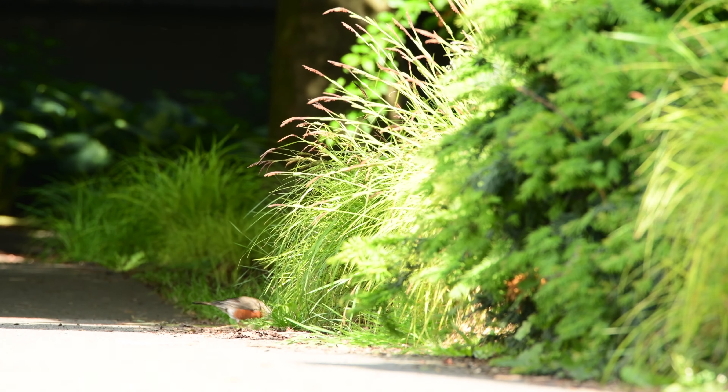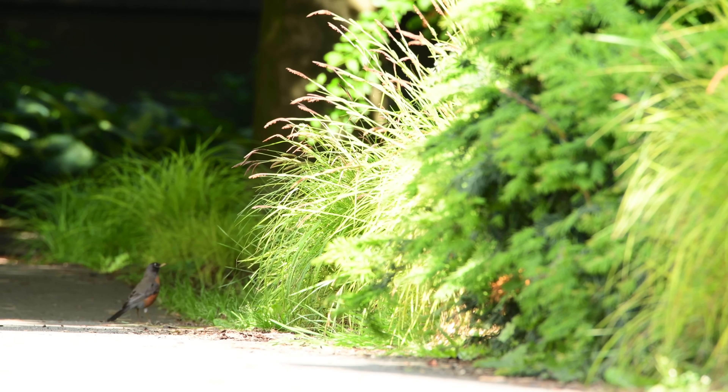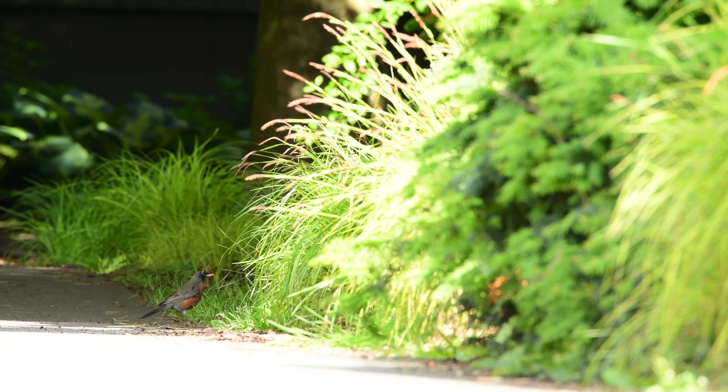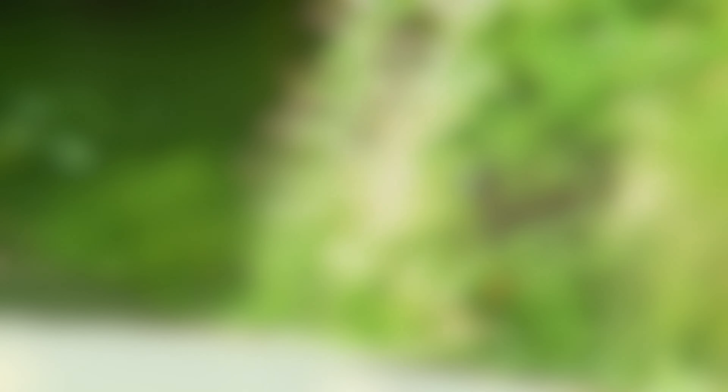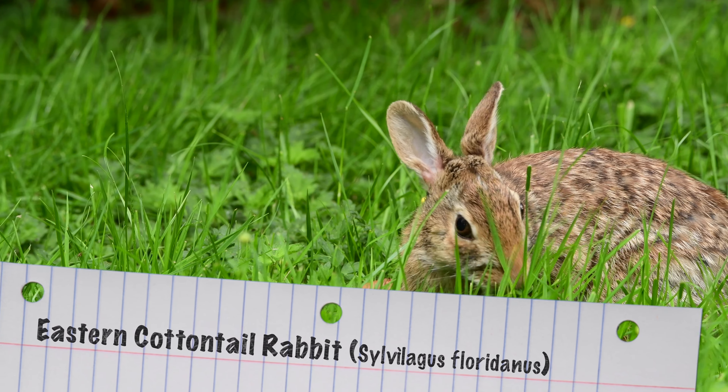We all see them hopping around spring season, but truthfully, they don't only eat. They are year-round parkour jumpers. Yes, I'm talking about the eastern cottontail rabbit.